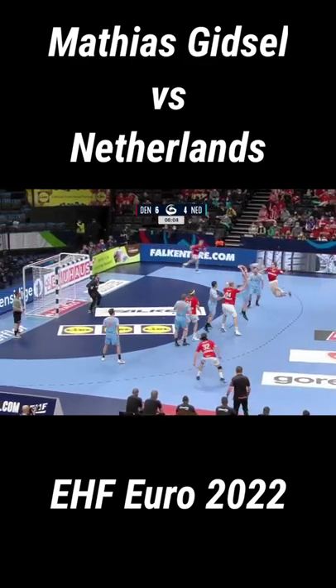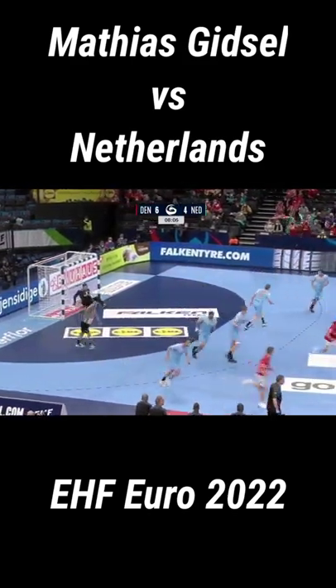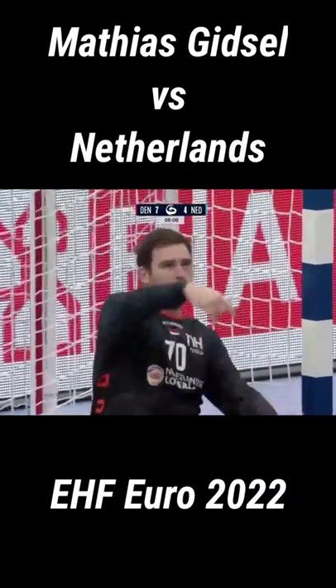Hansen across, Giesel from long range — oh, just squeezes that one in on the bottom right-hand corner. One out.